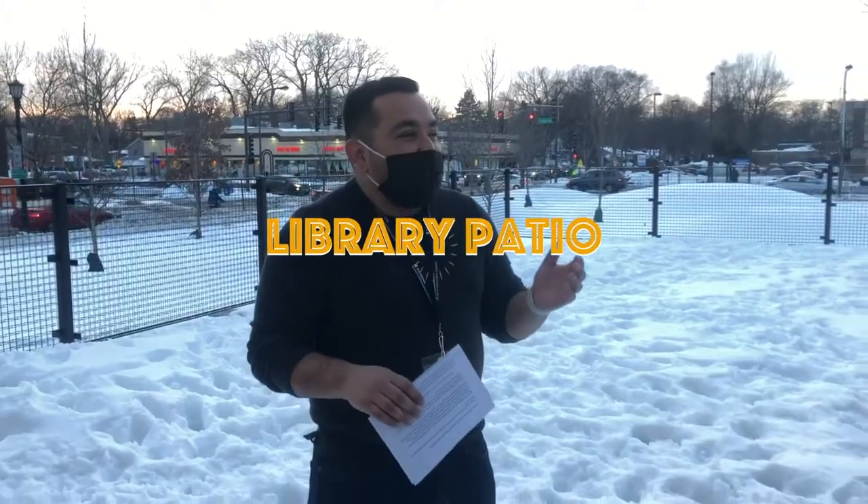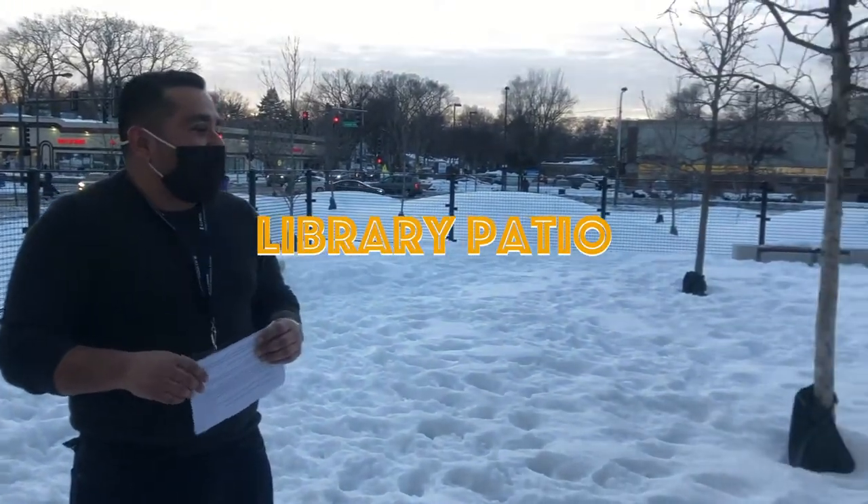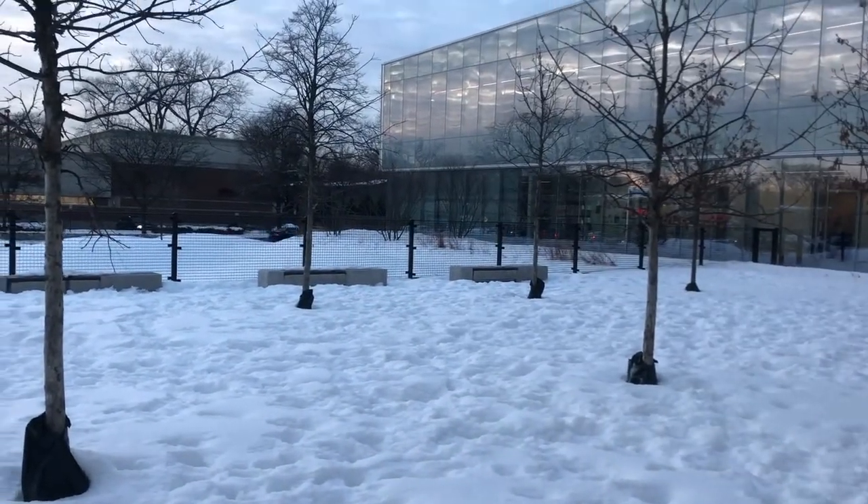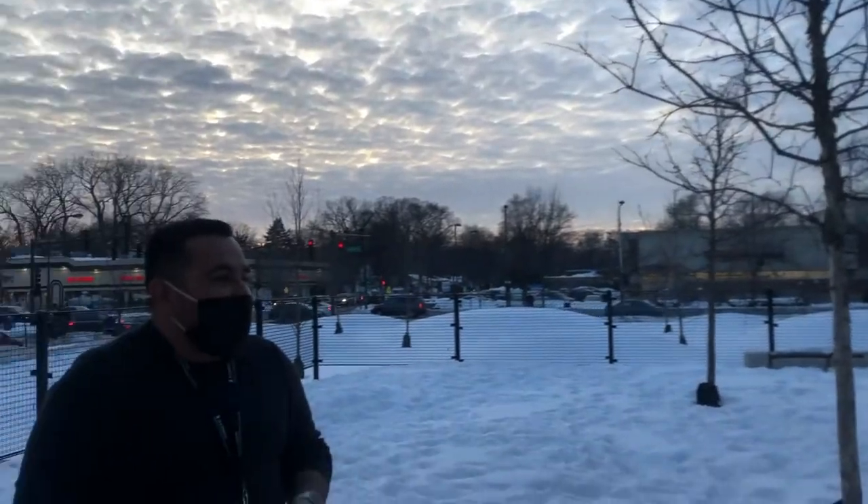And this is our library patio, or our library reading garden as we like to call it. We have awesome shade with the trees. Obviously it's winter right now, but we'll have tons of fun activities here, whether it's chalking, story times, author visits, or concerts.